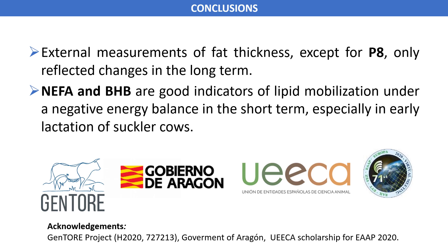Conclusions: External measurements of fat thickness, specifically P8, only reflect changes in the long term. On the other hand, the plasma metabolites — in particular, non-esterified fatty acids and beta-hydroxybutyrate — are good indicators of lipid mobilization under negative energy balance in the short term, especially in early lactation of suckler cows. Thank you very much.